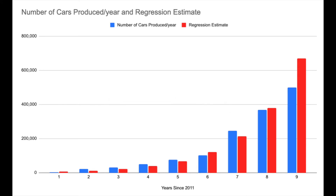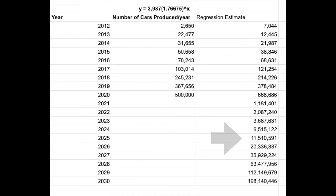668,000 is too high. And following the trend line, they would cross 10 million vehicles produced in 2025, and by 2030 they would make 200 million vehicles. This is obviously inaccurate because the entire world produced only 92 million automobiles in 2019.